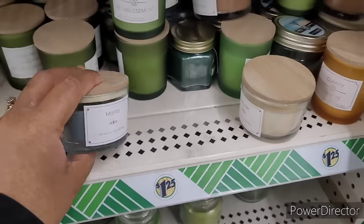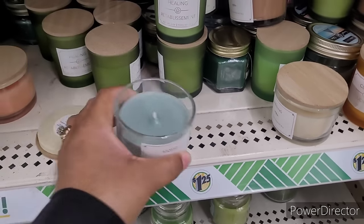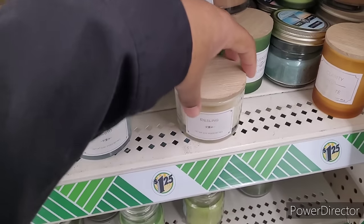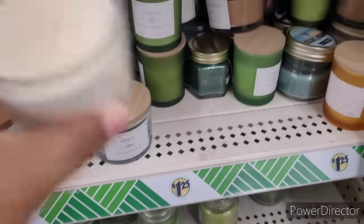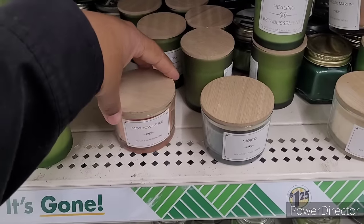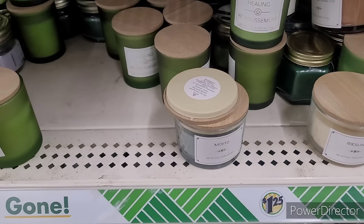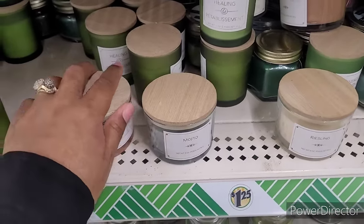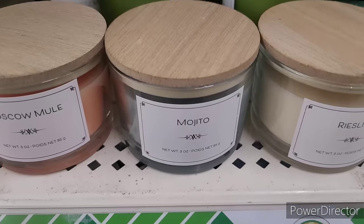I don't know if I've seen this one — Mojito. I don't smell anything with that at all. Let's see, what is this? Resin — that's a light smell. And then they got Moscow Mule, let's see what that smells like. It's light, light — what I do smell doesn't smell very good, but they are new.